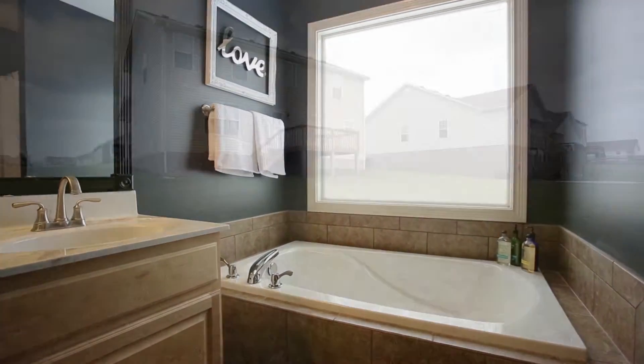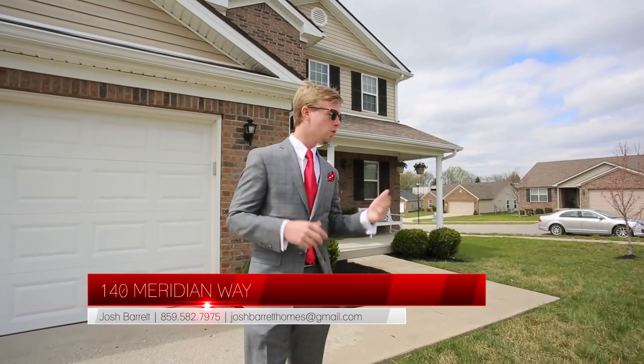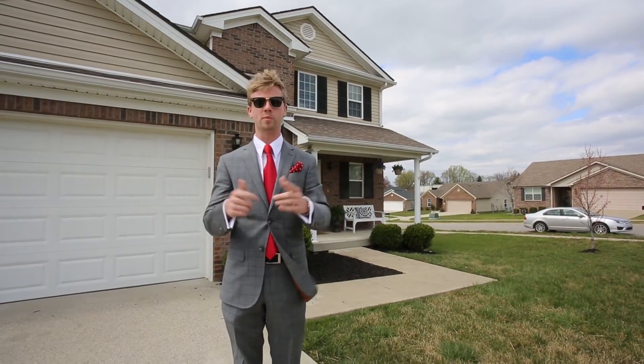Again, I'm Josh Barrett with Josh Barrett & Associates, Keller Williams, Greater Lexington. We're here at 140 Meridian Way in Heritage Place subdivision, Richmond, Kentucky. We hope you've enjoyed our tour. Come out and check it out. I think you'll really like what we've got going on inside. Beautiful home. We hope you enjoyed. Thanks.